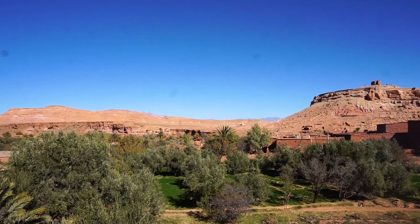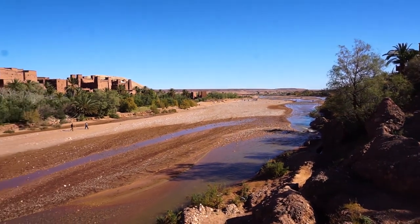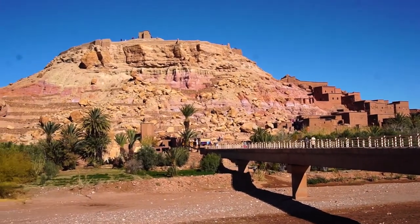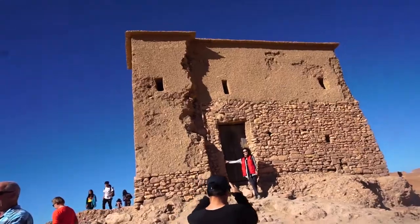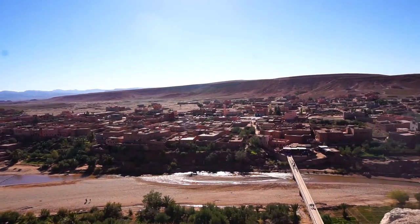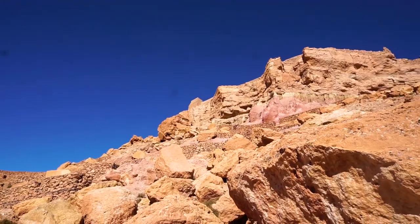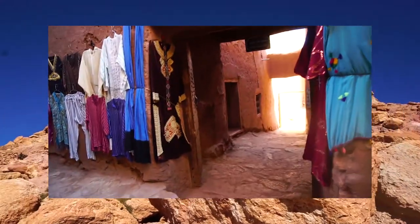First stop: Aït Benhaddou. Aït Benhaddou is an ighrem, or fortified village, located within Morocco. It was originally built to sit on the former caravan route between the Sahara and Marrakesh. Honestly, this was a bit of a 'the journey is just as good as the destination' kind of thing — not that the top of the village wasn't beautiful. When you look out at the mountains and the surrounding valley, it's just indescribable. But moving through the winding pathways to get to the top of the village and imagining what it would have been like when it was a huge trading post — that's also just wow.